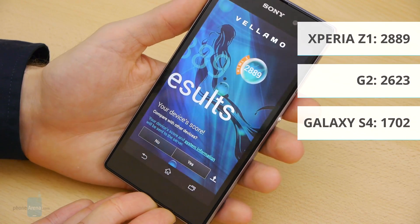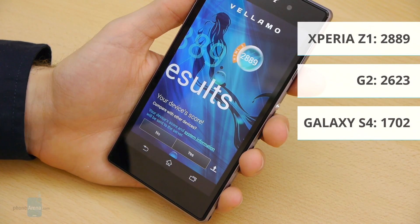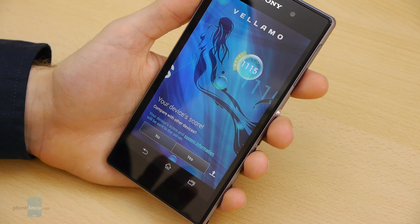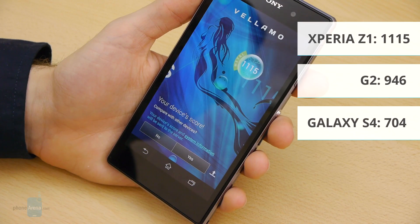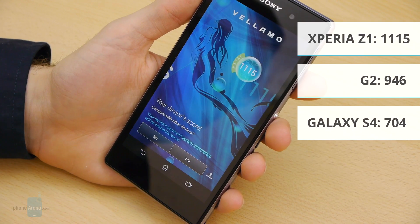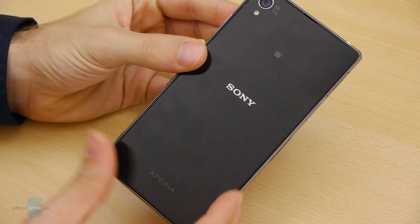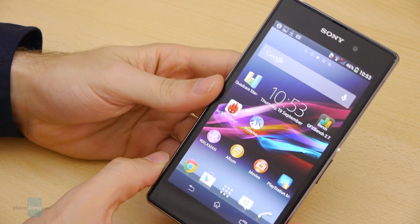So once again we have the Xperia Z1 proving that it's really a powerhouse when it comes to performance and synthetic benchmarks. And finally we have the Metal part of the Vellamo test, which tests the performance of the internals, and we have a score of 1,115 points compared to the G2's 946 and the GS4's 704. So that's pretty much it — the Sony Xperia Z1 will easily trump the competition when it comes to synthetic benchmarks.